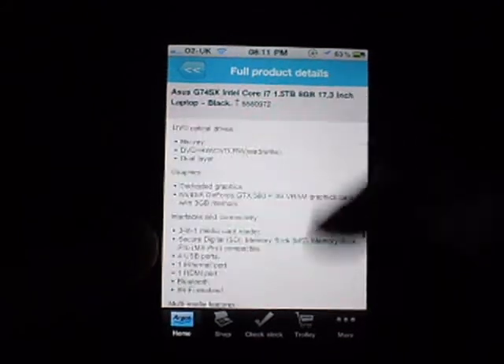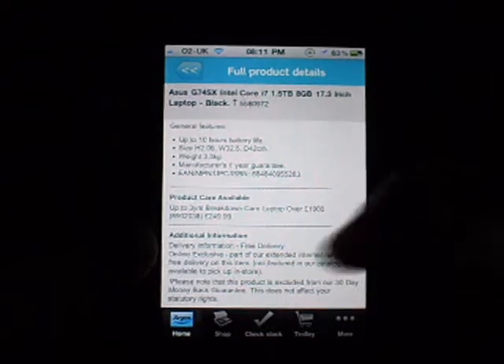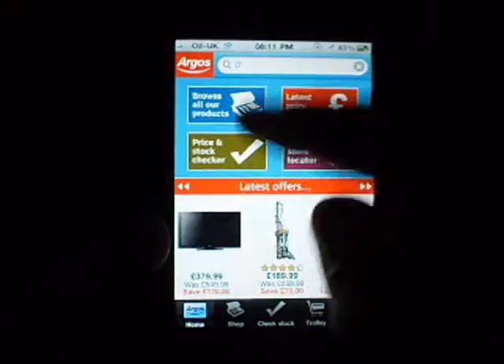Wow. So yeah, there's more stats, more stats, more stats — product care available as well, and some other stuff and models. Additional information like free delivery, and this product comes with a 30-day money-back guarantee. So yeah, that's the whole thing with it as well.